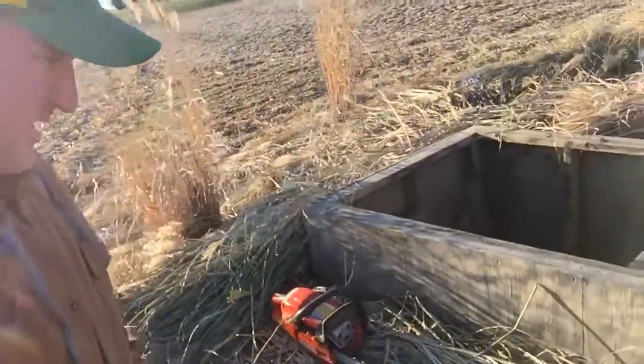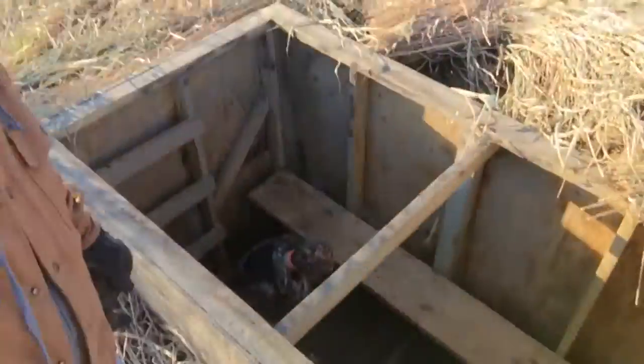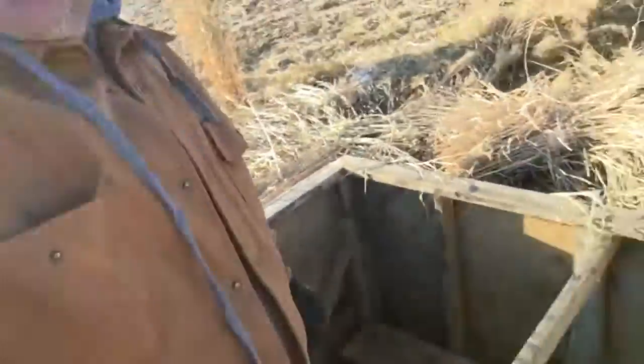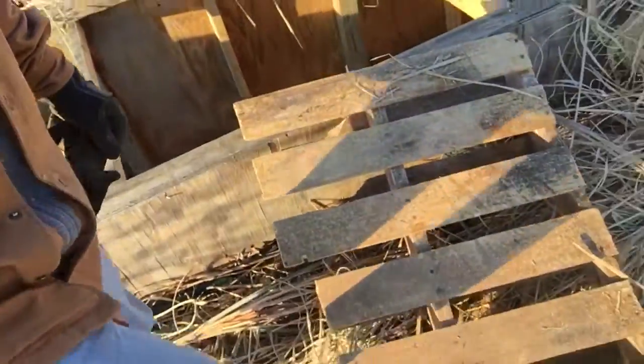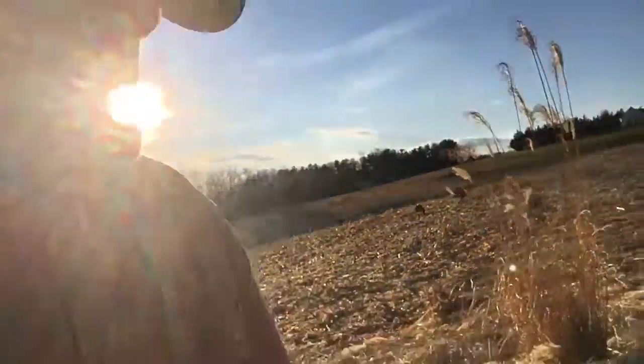Down here at the Goose Pit, got my boy down there cleaning it out. We had pallets right here and a lot of mold this year, so ripped them out — and the plywood that was on top — and now we're just down with stone.